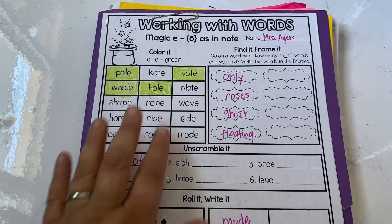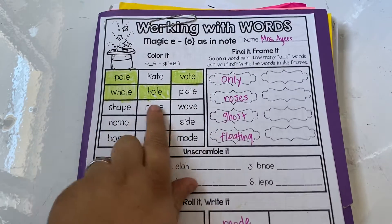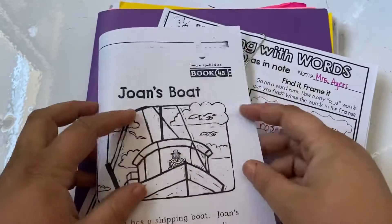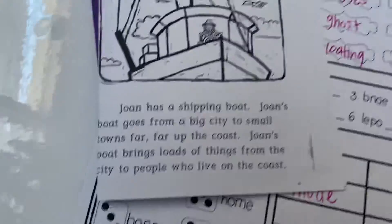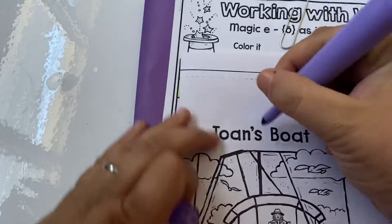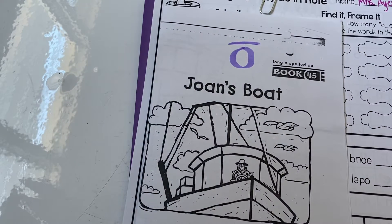Happy Tuesday! So today in our long O packet — the one with the green on the front — we're going to go to the back and get our story for today, because it's Tuesday, story day. This book is called Joan's Boat. I'm going to fold it like a story. So again we're looking for the long O sound, which sounds like O. I'm going to write on the front: long O. Joan's Boat.